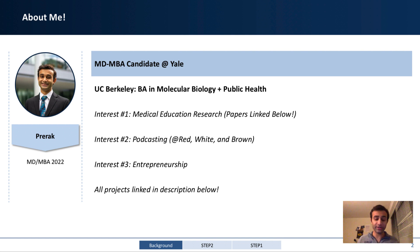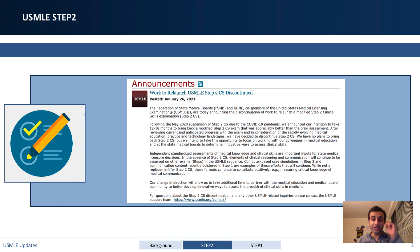Today we're going to be talking about the USMLE Step 2 CS cancellation. This was just announced yesterday by the NBME, and they said that they would cancel the USMLE Step 2 Clinical Skills exam. This is one of three exams required to become a board-certified physician within the United States, and it impacts all medical students, including myself, because I had not taken it yet — and now I will not have to.